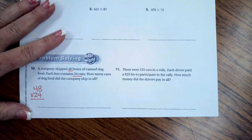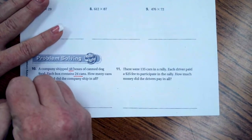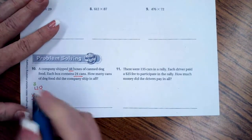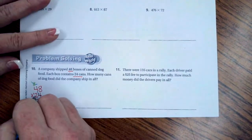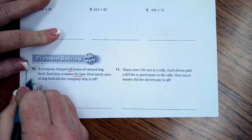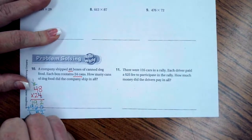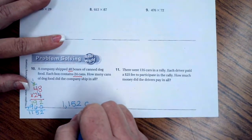4 times 8 is 32, carry my 3. 4 times 4 is 16 plus 3 more is 19. Now using tic-tac-toe: 2 times 8 is 16, carry my 1. 2 times 4 is 8 plus 1 is 9. Adding those up: 2, 15 — carry my 1 — and 11. So 1,152 cans.